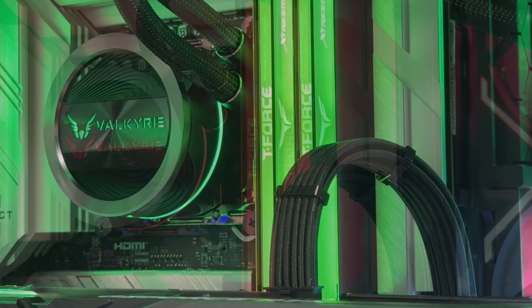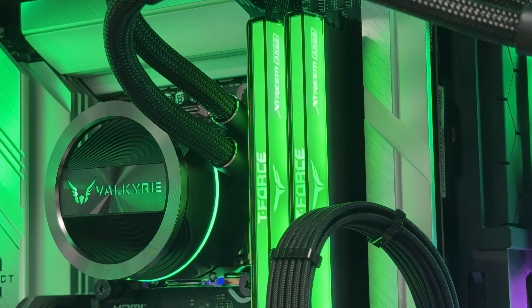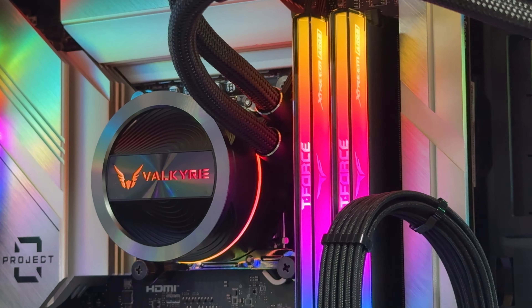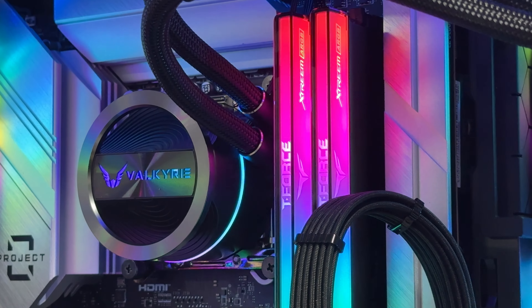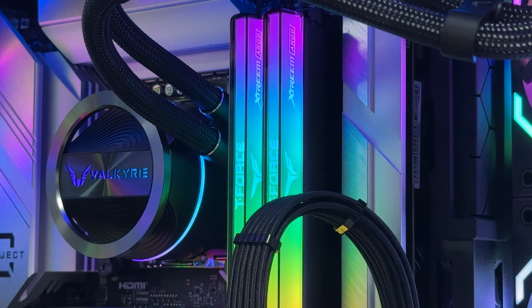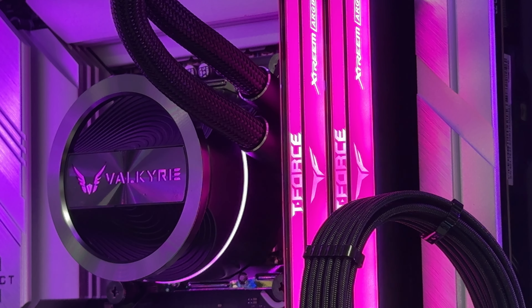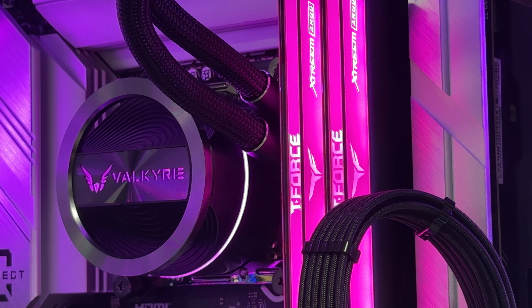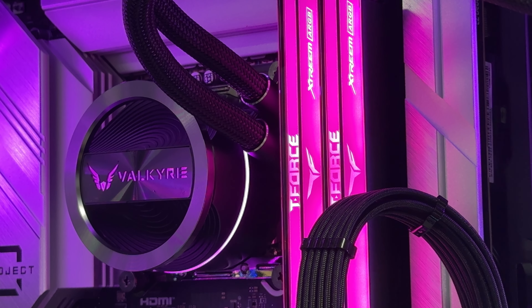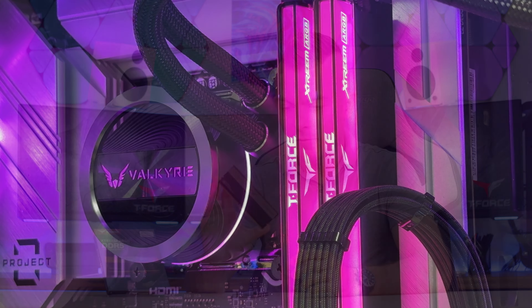All in all, as per usual with Team Group — when you buy a product from them you can expect high quality. The 2mm layer is outstanding because it helps with heat dissipation and lowers the thermals of the RAM without a doubt. After about a year we're finally having them on shelves, or at least they will be soon, so you can check them out and grab them for yourself.